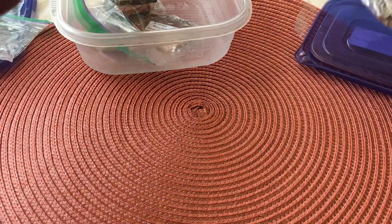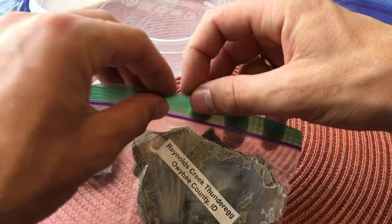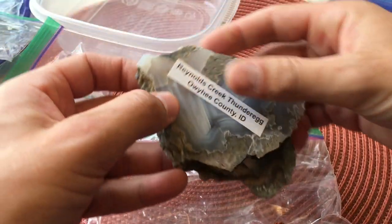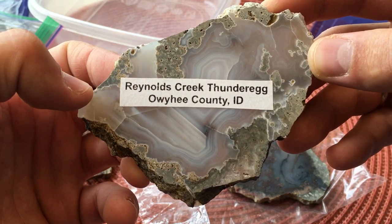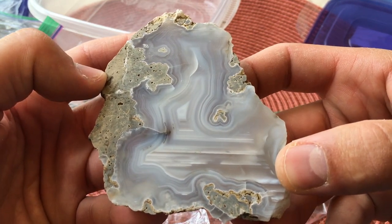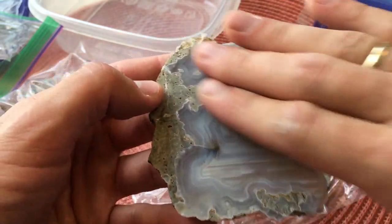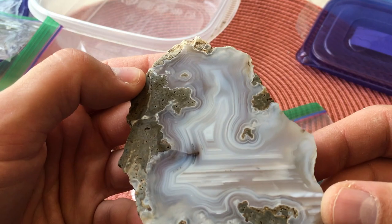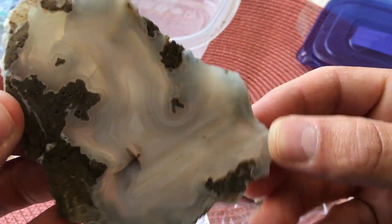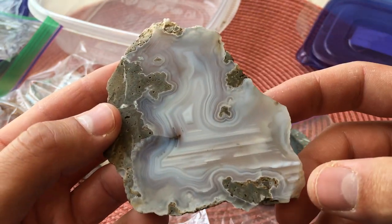We've got some beautiful ones coming up. Look at this one — I teased this on my Instagram the other day. Reynolds Creek thunder egg. That takes it to a whole other level — that's just mind-blowing. I kind of want to see what it looks like when it's wet. Wow — I mean guys, have you ever seen anything prettier than that? That's stunning.